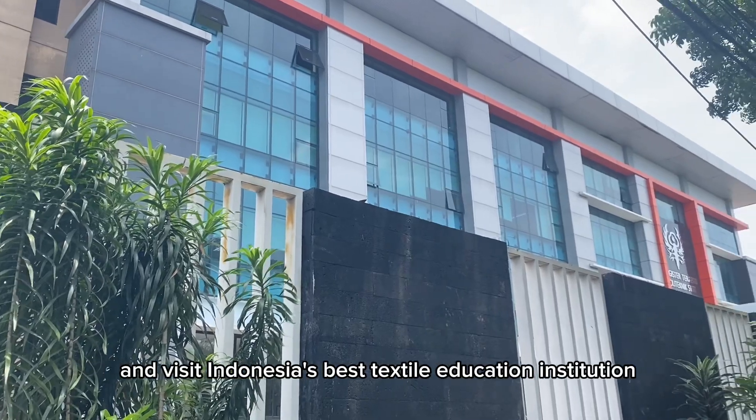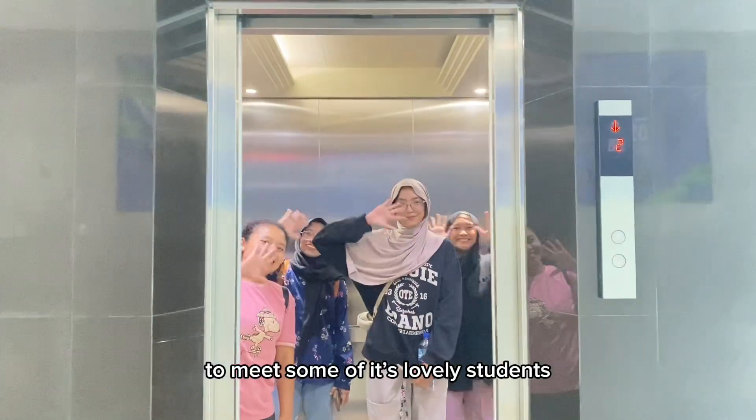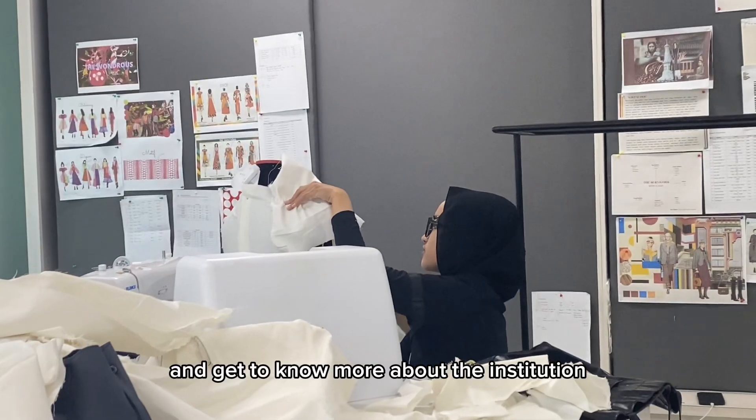Let's go to Bandung and visit Indonesia's Best Textile Education Institution, Polytechnic SLA Bandung, to meet some of its lovely students and get to know more about the institution.